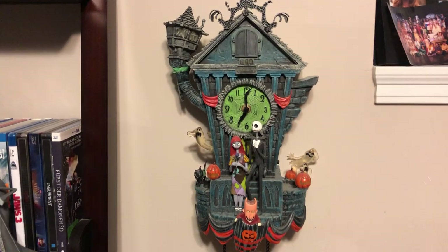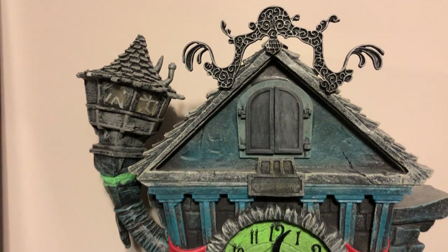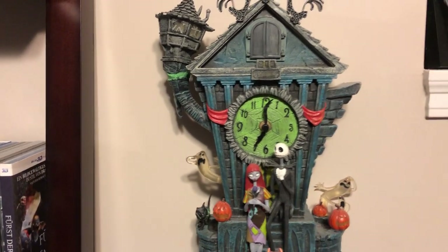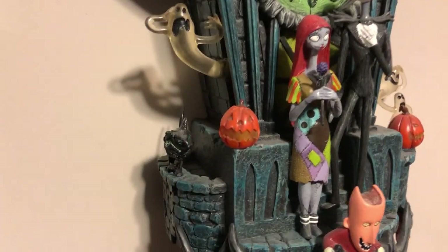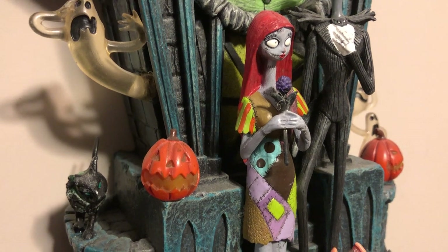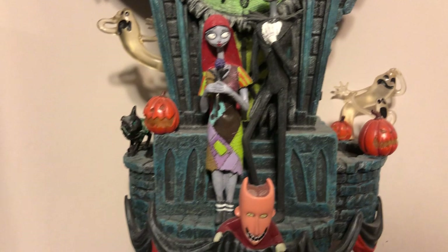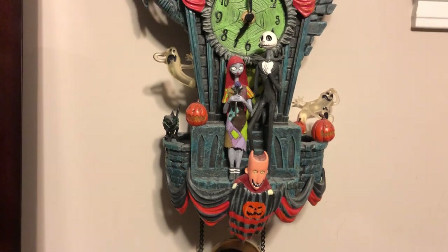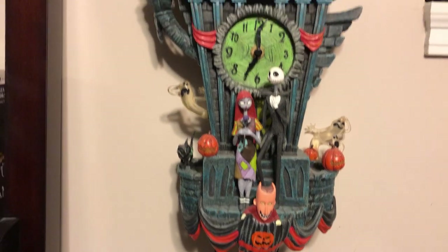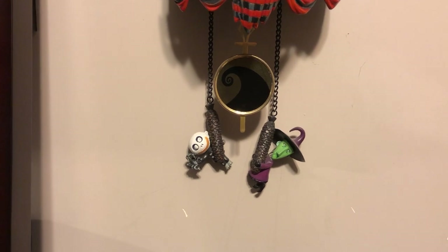This is a Bradford Exchange Nightmare Before Christmas Cuckoo Clock. It does work but the batteries are dead and I'm not replacing them - because if you remember what I told you earlier about the batteries and these clocks, it's not a good idea. Zero comes out and it does play 'What's This?' - an actual song from the film. The reason I know they're fragile is because when I was replacing the batteries, Sally's hand broke right off. I got an instant bonder and fixed it fine. Even the cat's ear broke off. If you get one of these Bradford clocks, just be careful - they're very fragile and kind of hard to get the batteries in. But it's a nice piece.